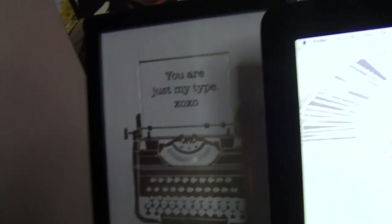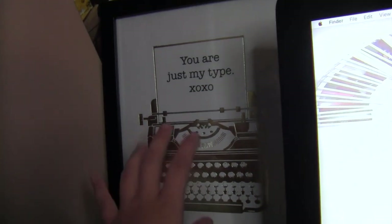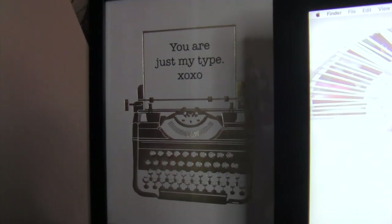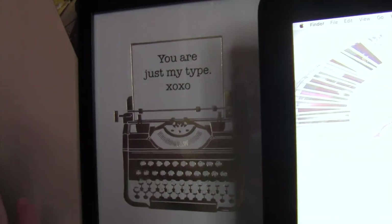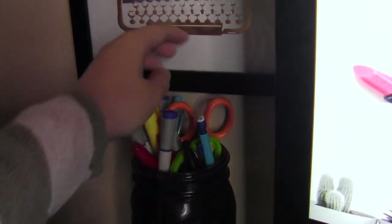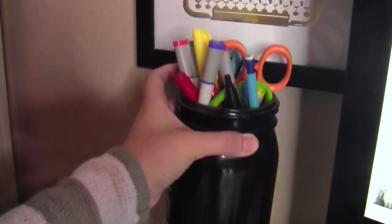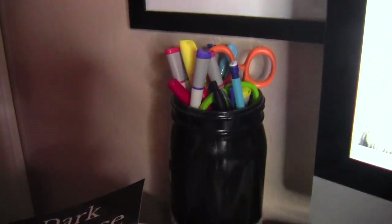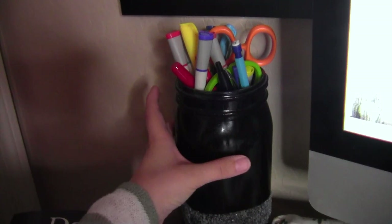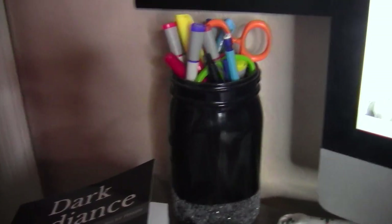Over here in this corner I have this printout that I got in a set of like a hundred printouts. I really like this one because it's a typewriter and it says 'you're just my type' on it. I hung it in a matte black frame and I love it. Next I have a bunch of pens and pencils and scissors in this mason jar that's glitter that I made myself, and I love it dearly. I'm southern so everything goes in the mason jar.